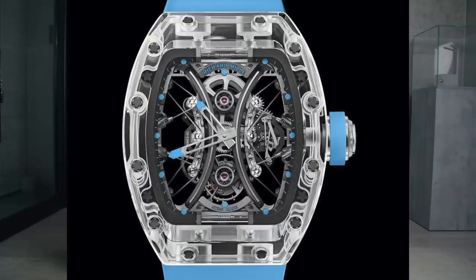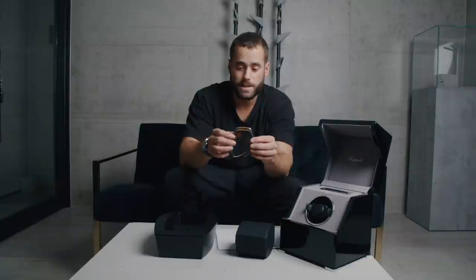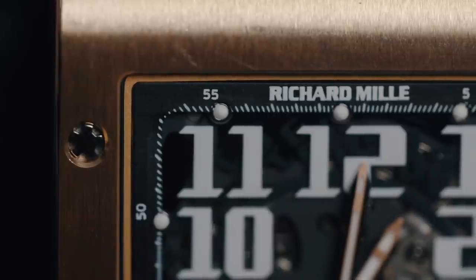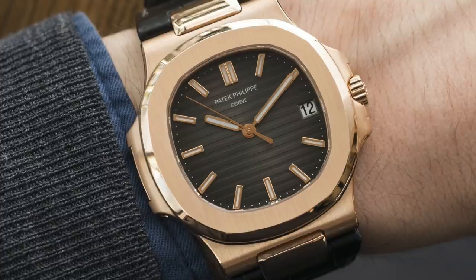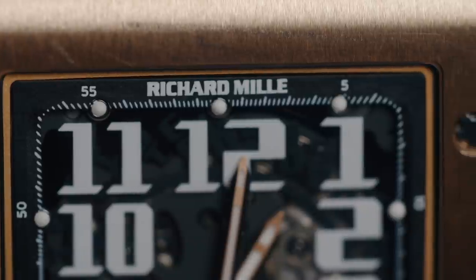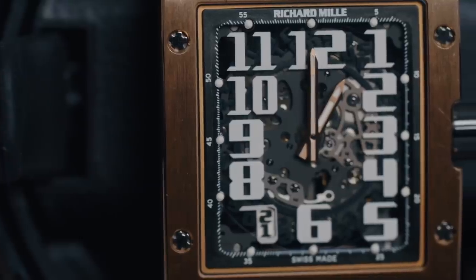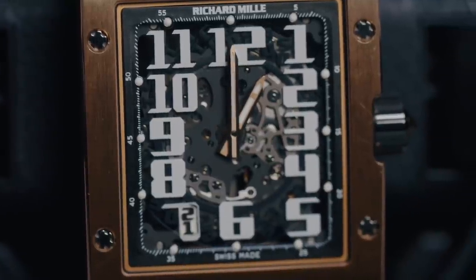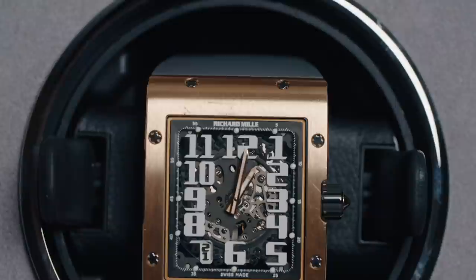They recently brought out the RM53 in sapphire, which is the Pablo Madonohue polo player version with a sapphire case. Talking about all those clever high-end watches, this is actually pretty much a staple piece. This is the piece to RM that the Nautilus 5711 is to Patek — their simple, as simple as an RM gets, date and time piece. There's no split seconds, no chronograph, no tourbillons, no minute repeaters. It's literally just a date and time.